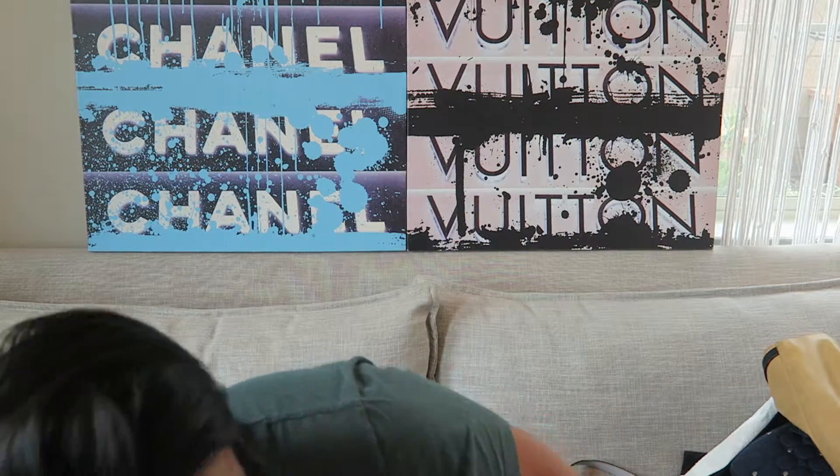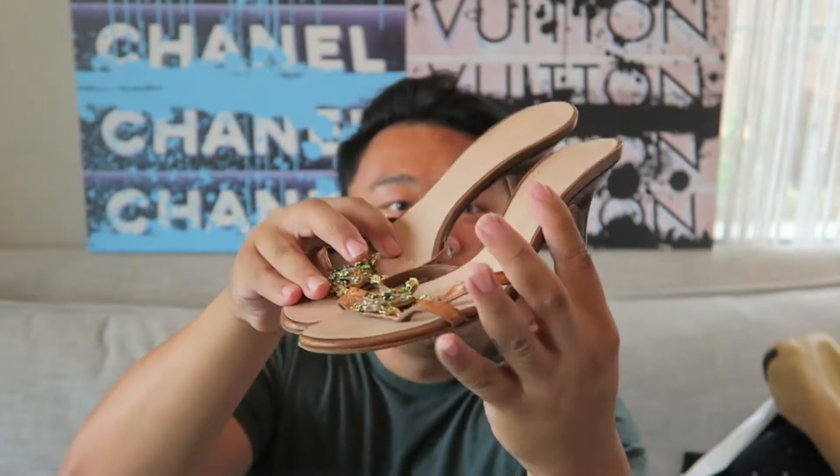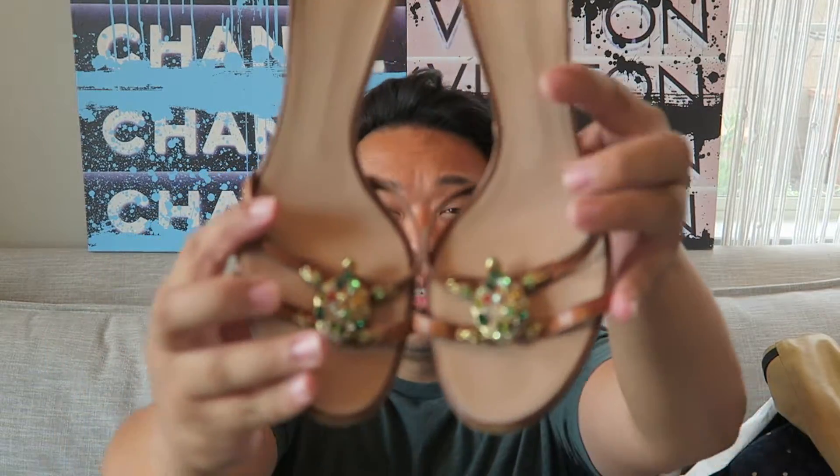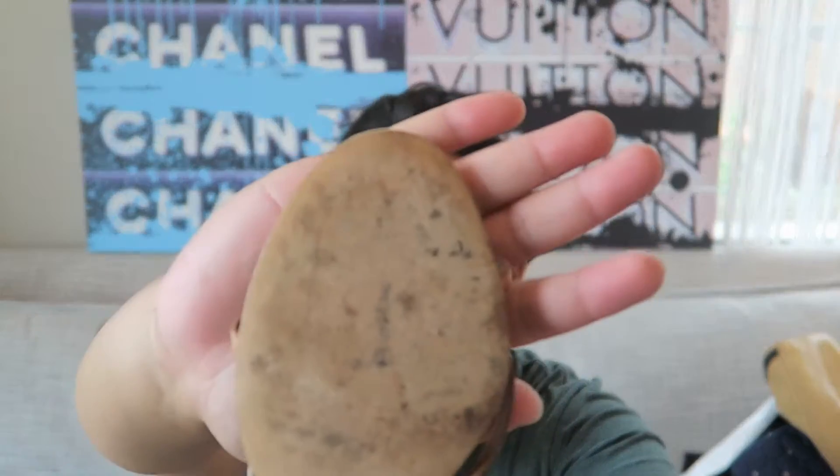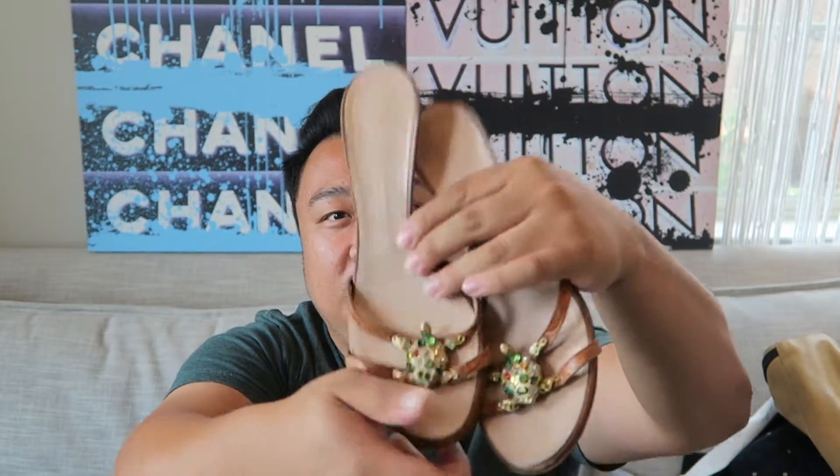With that being said, let's get on with the video. I'm going to start off with these - they're not handbags, but I wanted to start with them really quick because they're so cool. They're Giuseppe Zanotti heels, size 7B. They're so cute. They have these bejeweled little turtles on them and they're actually in pretty good condition. There is a little bit of wear on the front and the bottoms show some wear, but they're still really good - fantastic. I just love the little turtles. I love turtle anything.